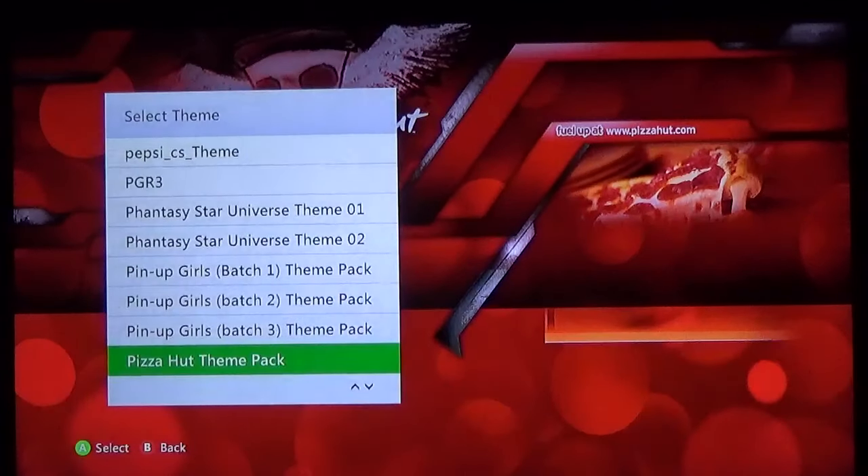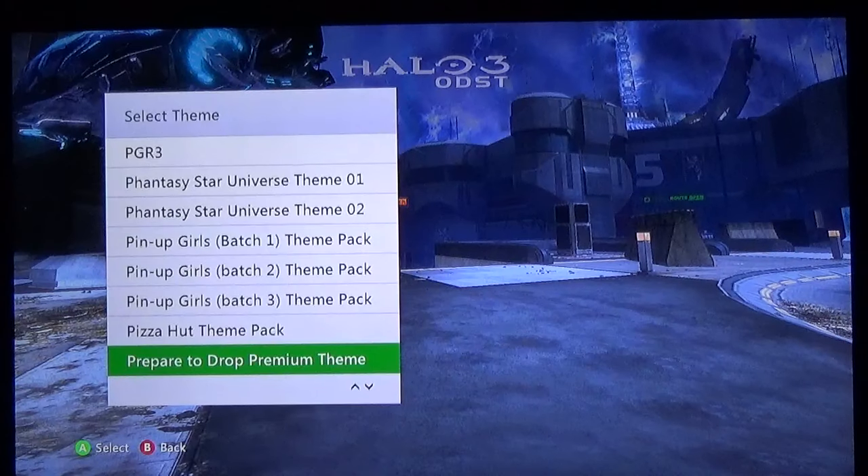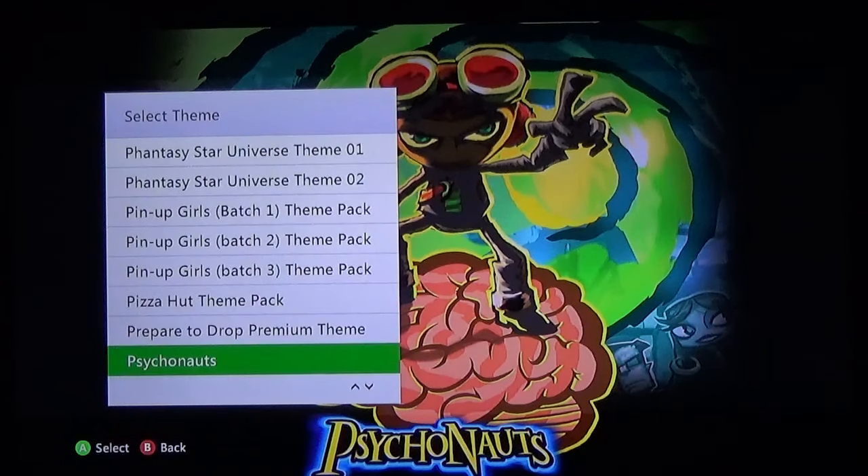Pizza Hut — no one out-pizzas the hut. Prepare to Drop — Prepare to Drop premium theme, Halo 3 ODST. This is a pretty nice theme if you enjoy the background art of Halo 3. Psychonauts — this is a great theme for a very underappreciated game. Well, the people that have played it most of them love it, but not many people have played this game. Please, if you ever see Psychonauts, give it a try — it is a fantastic game.